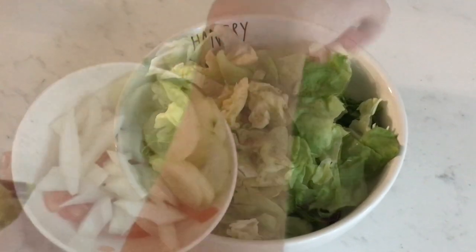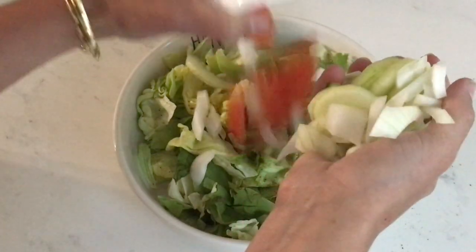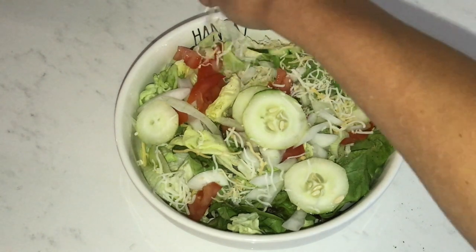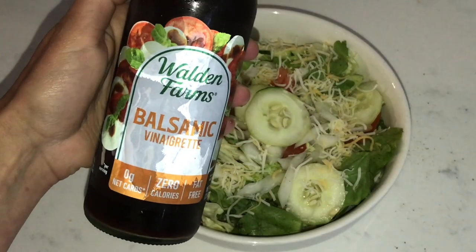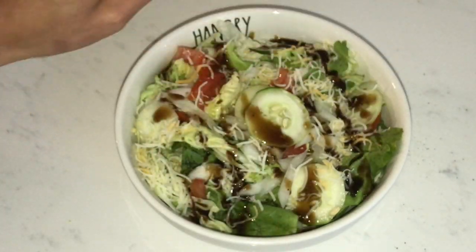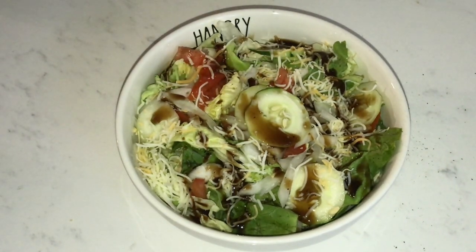I'm gonna take a couple handfuls of mixed greens, then cut up some onion, cucumber, and tomatoes and place those right on top. Then add a little bit of shredded low-fat cheese and pepper, and top it off with some dressing — today I'm using the balsamic vinaigrette. When I'm at a restaurant, I always ask for dressing or condiments on the side because restaurants typically add an excessive amount. So I pre-measure using the recommended serving and drizzle this all over. This is also a great salad to have with some grilled chicken or a rotisserie chicken shredded on top for added protein.